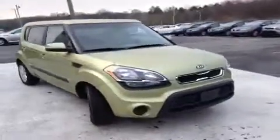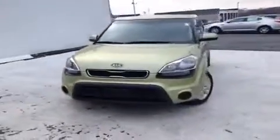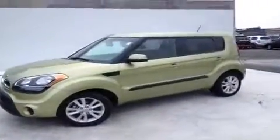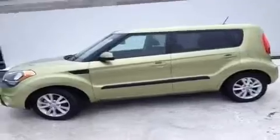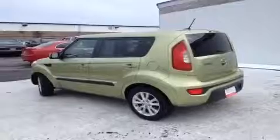For more information or to check the availability of this great Kia Soul, just come on down and see us. We're located just south of the Rivergate Mall at 1536 Gallatin Pike North in Madison, Tennessee. Or you can give us a call at 800-821-2503 or visit us online at www.carnivalkia.com.